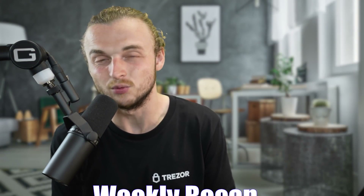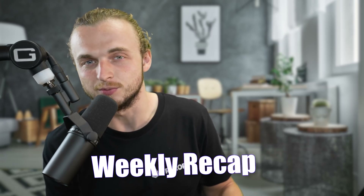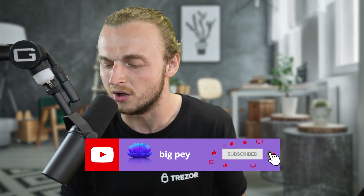Hello, thank you guys so much for coming to this video today. I really appreciate it. This is going to be a great video — a weekly recap. All of the information that you've missed in the Cardano ecosystem is going to be summed up in this very short and to the point video. If you do enjoy it, like it, comment down below, let me know if you have any questions, hit the subscribe button and notification bell.